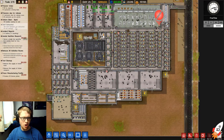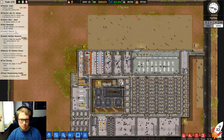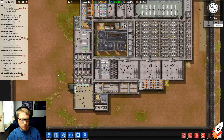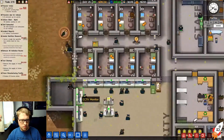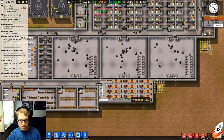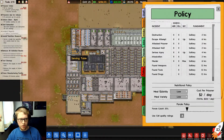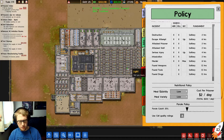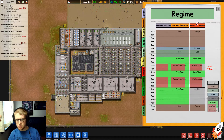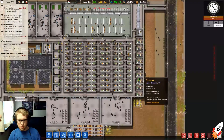Some staff members are exhausted — wow, that's a lot of exhausted staff. There are 22 prisoners up for parole. We are really close to finishing the inmate nutrition research — there it goes. Back to normal speed, put these on medium again so we can get the people fed.